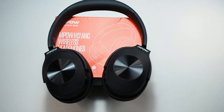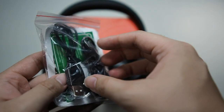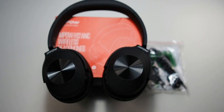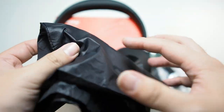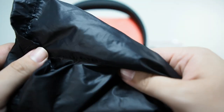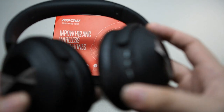Here's what else comes in the box: the earphones, a 3.5mm cable, a micro USB charging cable — sadly no USB-C — and an instruction manual. You also get a carrying bag, though it looks pretty cheap and the string actually came off on mine, so I can't tie it. I'll be getting a different bag for it.